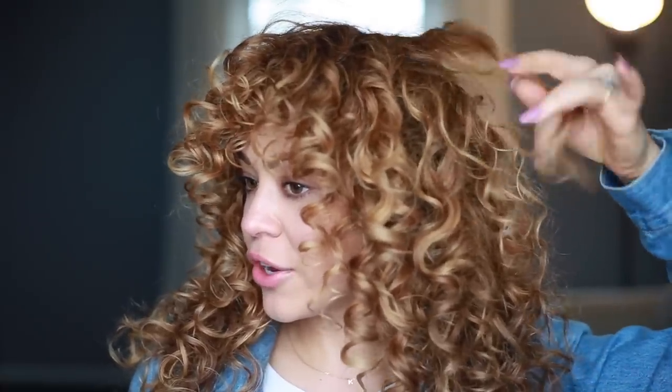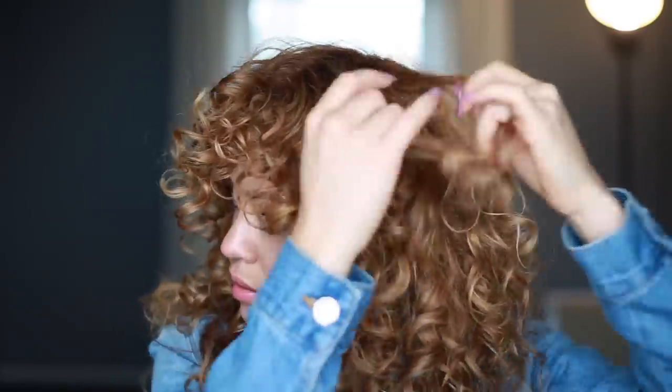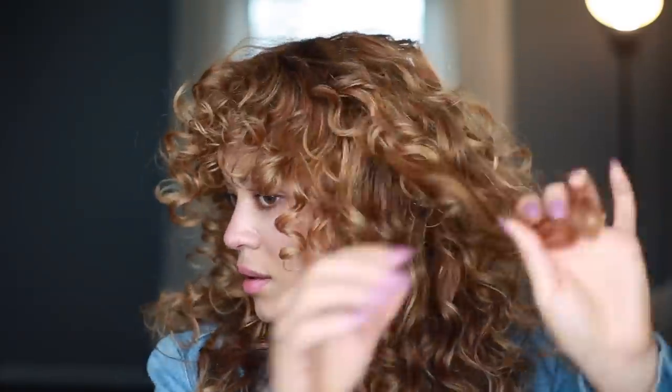My hair is finally dry — it took long enough. Now I'm going to separate the big, thick curls that clump together during the styling process. By separating your curls, it helps them look a lot fuller. My hair is looking good, it's pretty much dry, but we're not finished yet. If you have bangs, you want to bring them forward — I just got mine trimmed actually, that's why they're a little bit short. Now I'm going to take my pick, turn my hair upside down, and fluff it out.